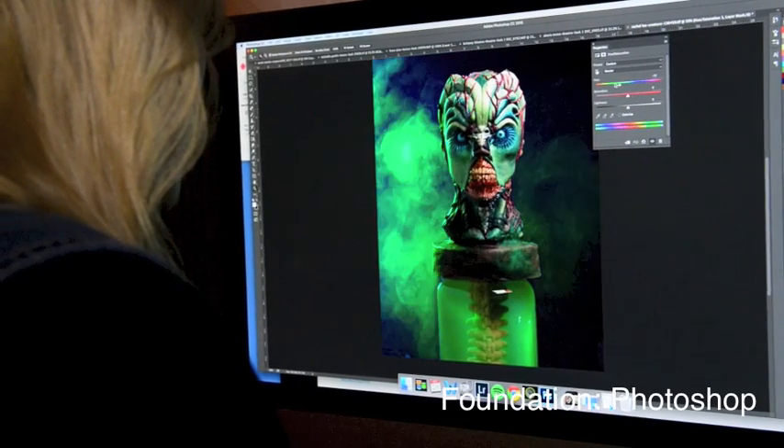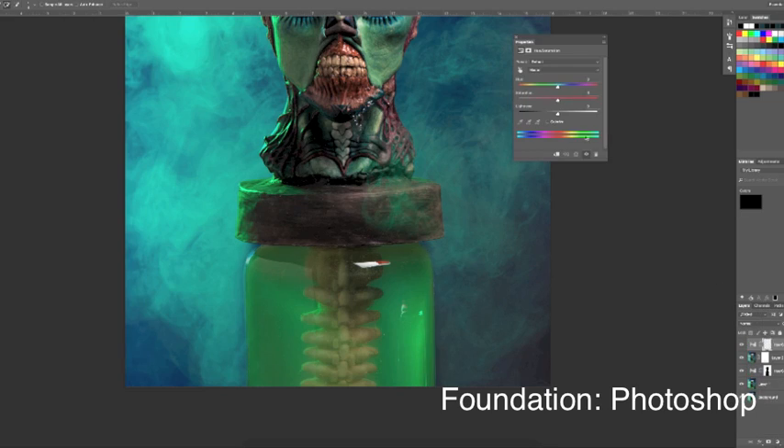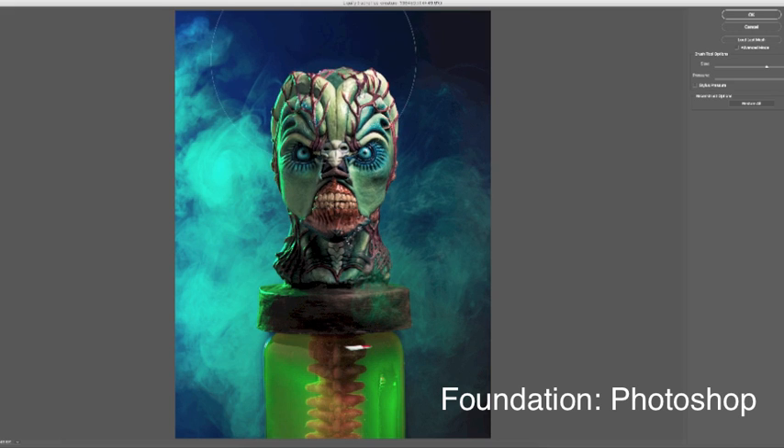Students will begin in Photoshop to learn how to understand workflows and 3D production pipelines. They will cover image manipulation, special effects, photo retouching, restoration, color correction, and painting texture maps.